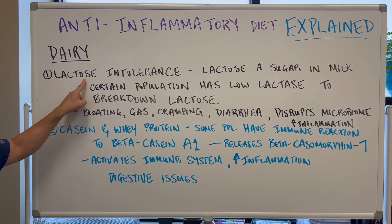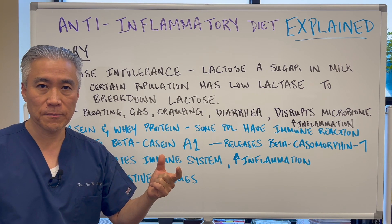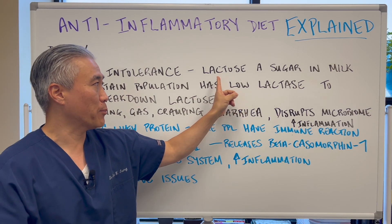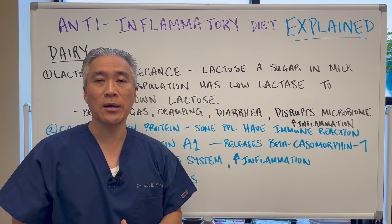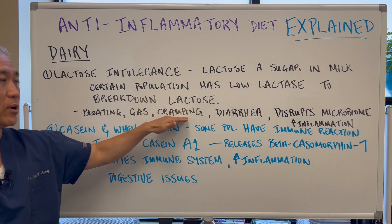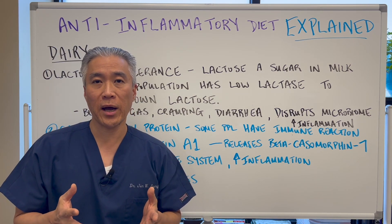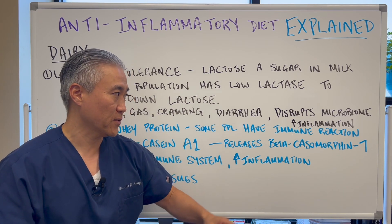There are certain populations who have lactose intolerance. Lactose is a sugar found in milk, and certain populations have low lactase — the enzyme that breaks down lactose. So if you can't break down the lactose, you're going to have some symptoms: bloating, gas, cramping, diarrhea, and it will disrupt the gut microbiome. Once you disrupt the gut microbiome, you're going to increase your inflammatory load or systemic inflammation.